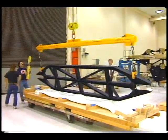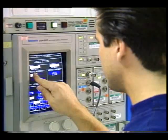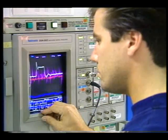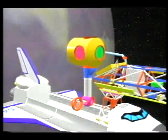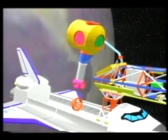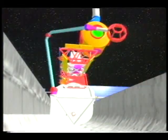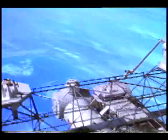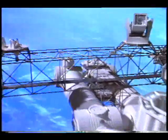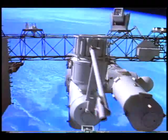Already, prototype components are being built and tested. Engineers are also fine-tuning power systems and simulating the station's demands on electricity. Eighteen shuttle missions will carry prefabricated sections of the station into orbit, using robotic arms to assist astronauts during assembly. Once completed, a single habitation and three laboratory modules will be clustered together.